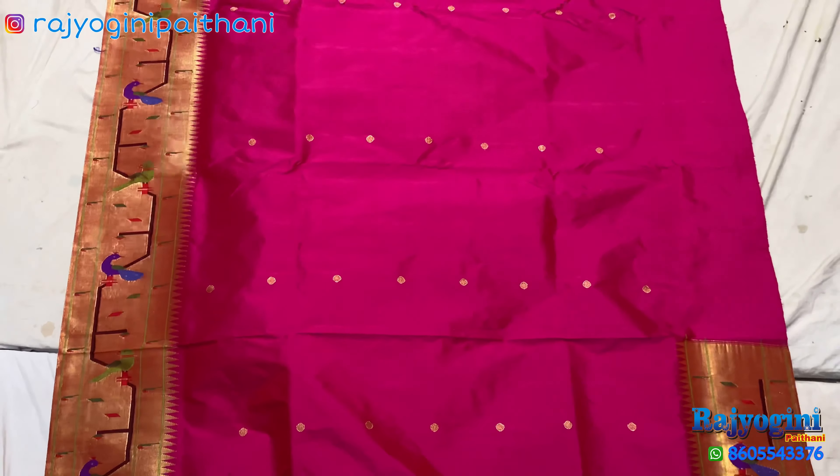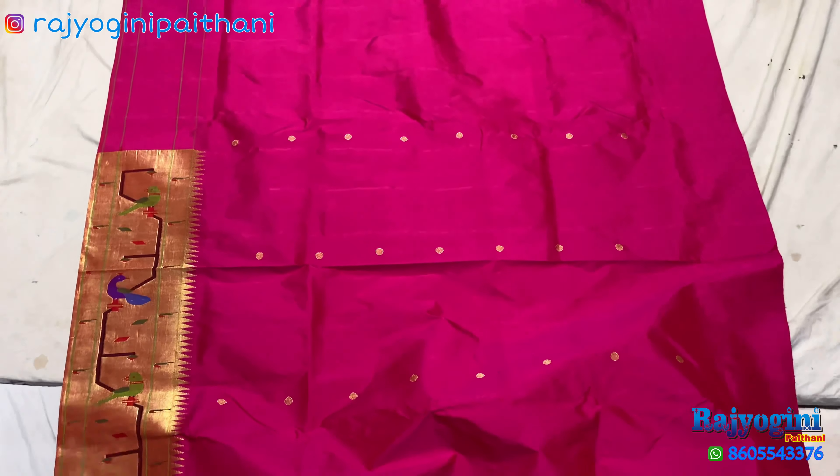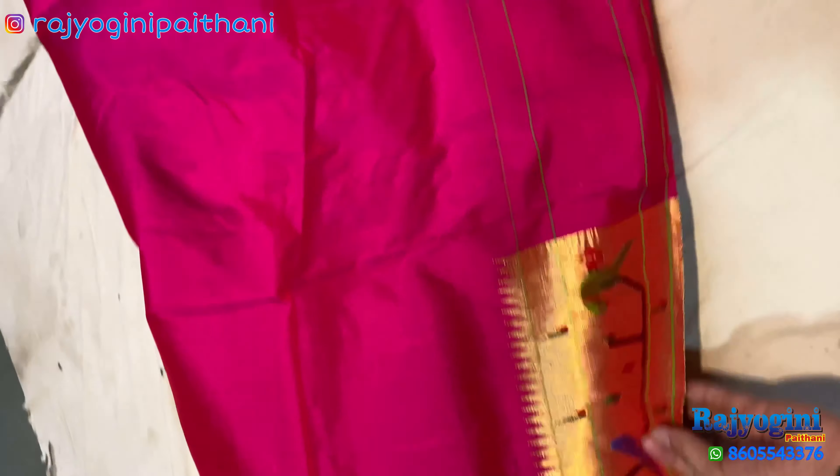Peacock Parrot Paithani Saree with Fancy Pallu — 3 Parrot Pallu will come on this saree. On the running blouse, one side Peacock and Parrot design will come.